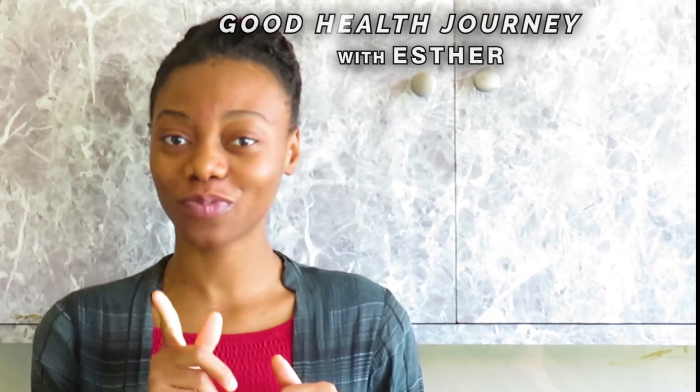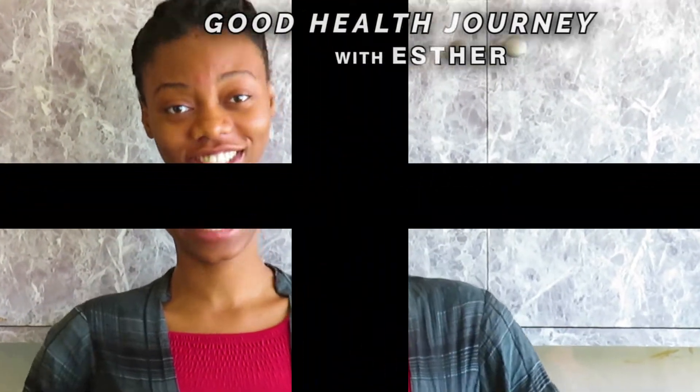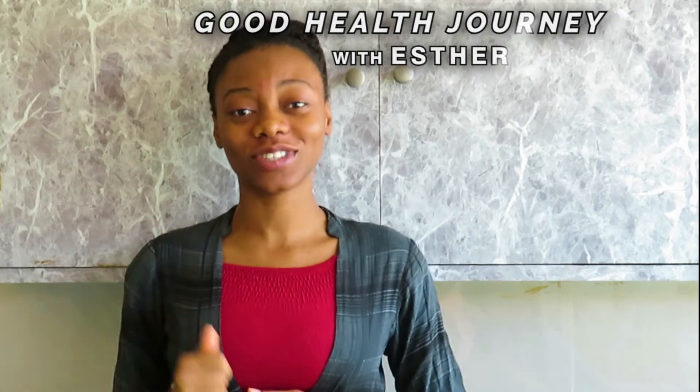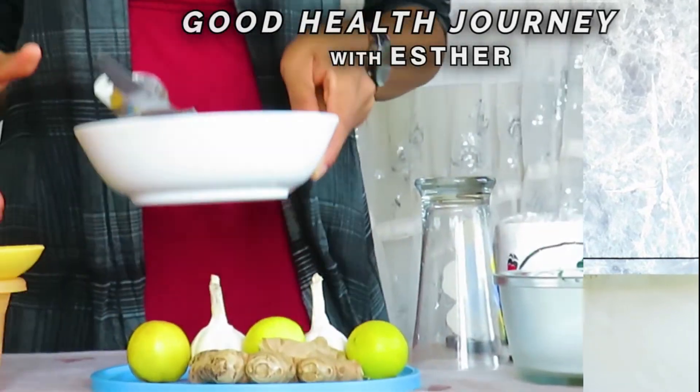Hello, welcome back to Ecstatic Health World. If you are new here, my name is Esta, and I'm here to take you on a good health journey. In today's video, I'll be showing you a powerful natural drink you should make your friend during this COVID period. It can also be used to treat cold and any sort of throat irritation. Without wasting much of our time, let's quickly dive into today's special — you ready? Let's go!